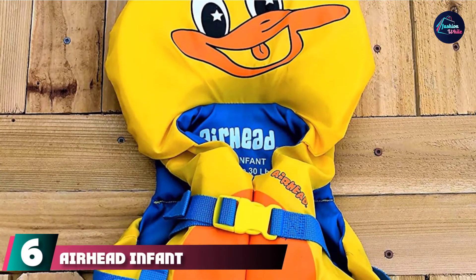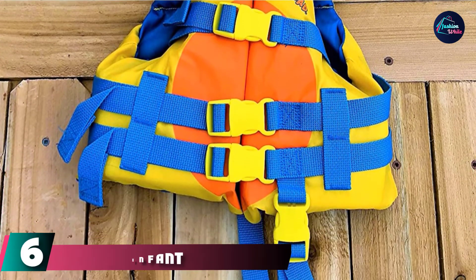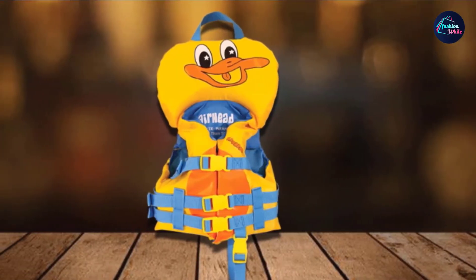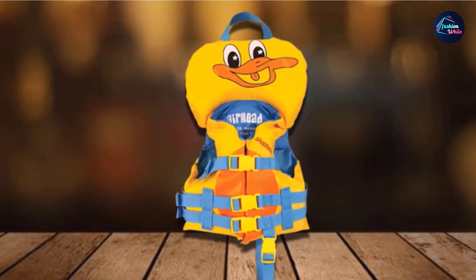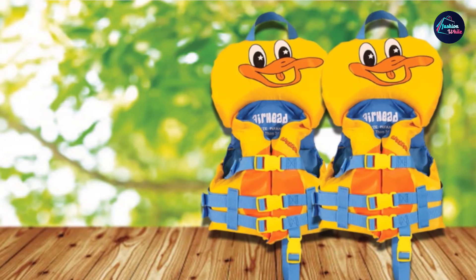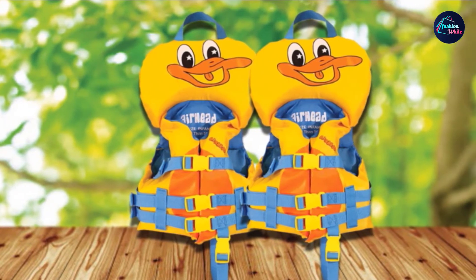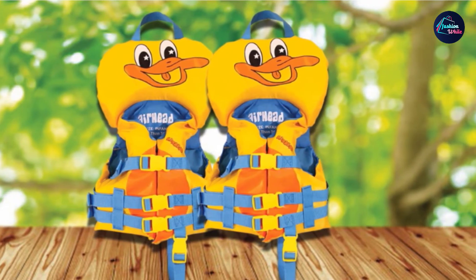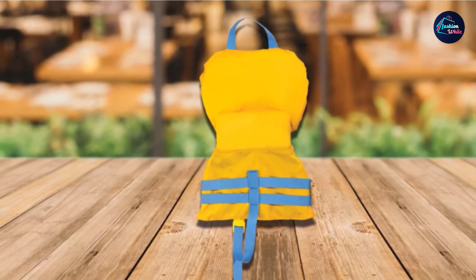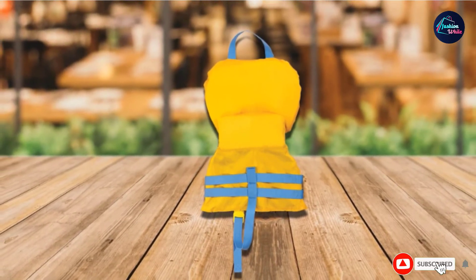The number 6 position is dominated by the Airhead Infant Life Vest, rated for infants from 15 to 30 pounds and coming in two cute animal options: Ducky or Hippo. The bright yellow and blue colors are highly visible. The adjustable buckle straps help you tie it to the right fit for your baby's size. As required by the United States Coast Guard, it also has a grab strap in the event you need to pull your child from the water quickly. One of the favorite features is the foam collar that offers additional head and neck support not only in water but also on dry land.